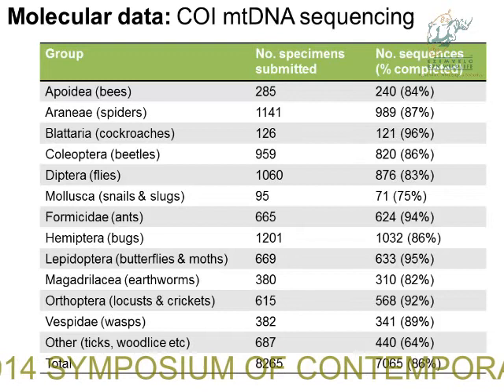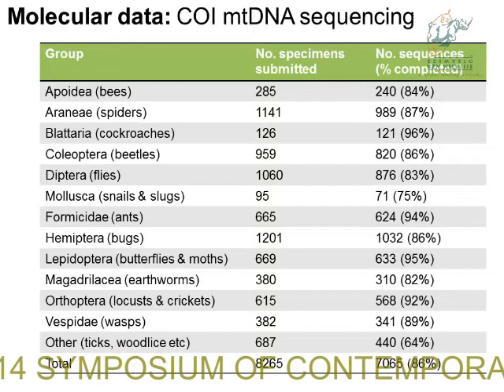For today's talk I'm going to focus on some key groups: spiders — we've heard a lot about spiders — beetles, flies, ants, and bugs.